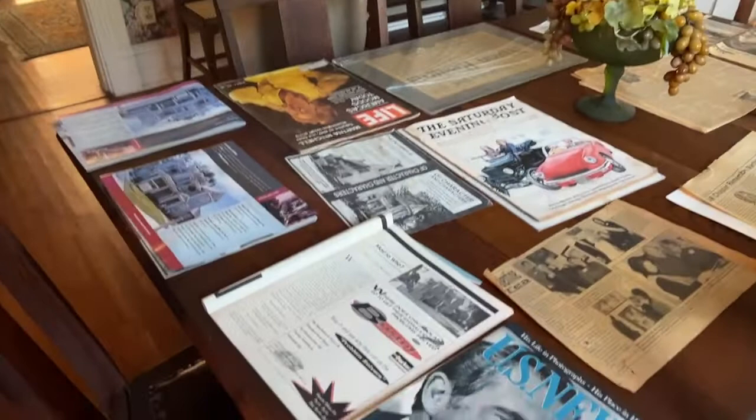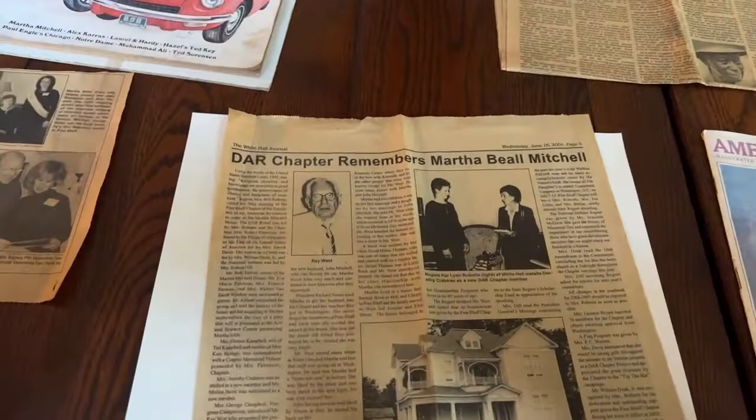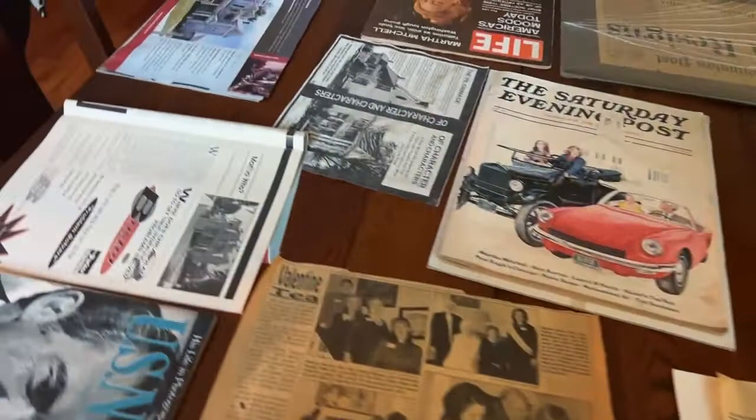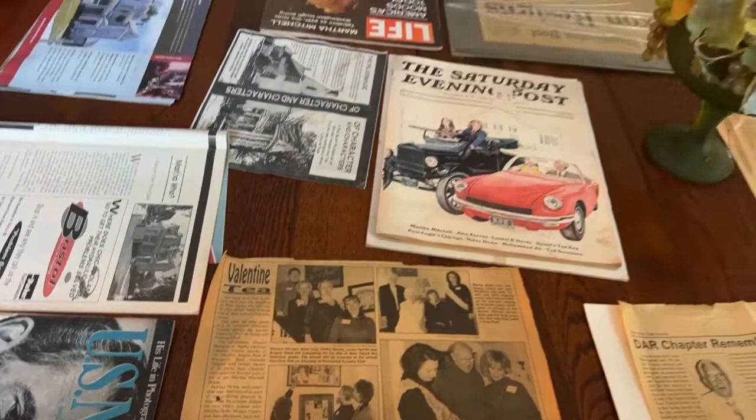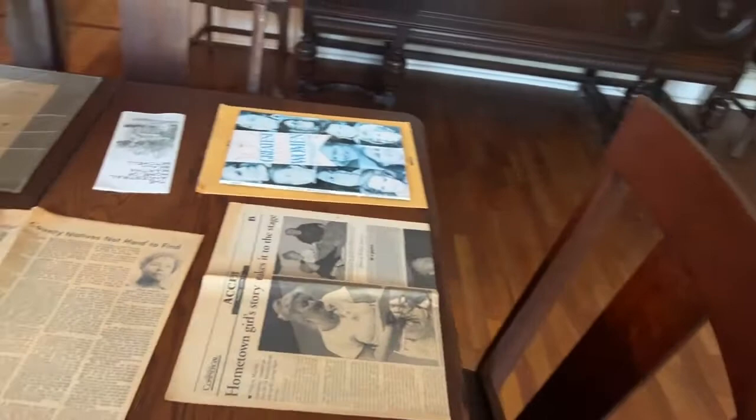All this dining room furniture — she thought enough of it to keep it. She wanted to keep it up there but it didn't work out that way when she moved to Washington DC. This is the only room in the house that I will leave as is. I will be restoring it, but I think the wallpaper and the original items are very historical.